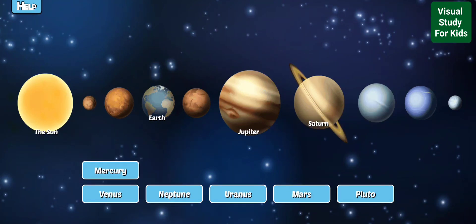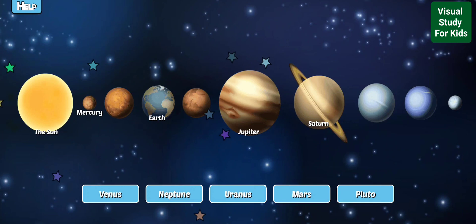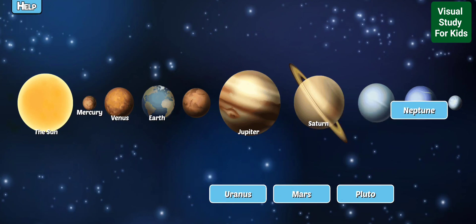Mercury is the closest planet to the Sun and orbits so fast it only takes 88 days to circle the Sun. Venus has an atmosphere thick with carbon dioxide. It makes the temperature 900 degrees or more. Neptune is the furthest planet from the Sun.